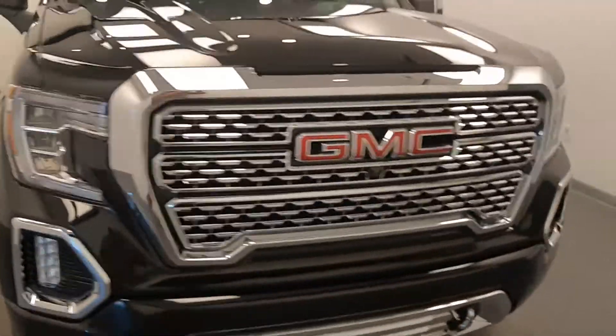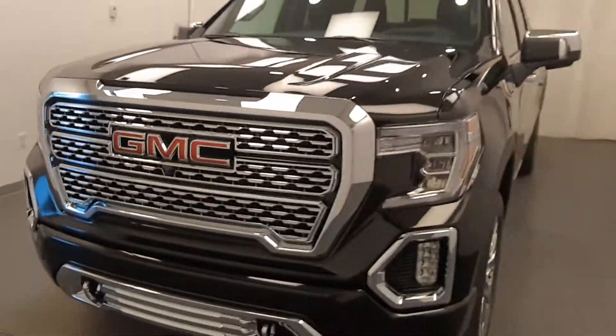Once again, we're viewing stock number 220768 on a 2020 GMC 1500 Denali, and our exterior colour is onyx black.